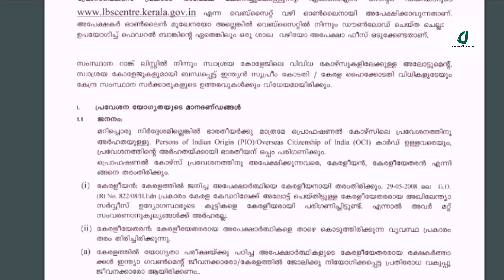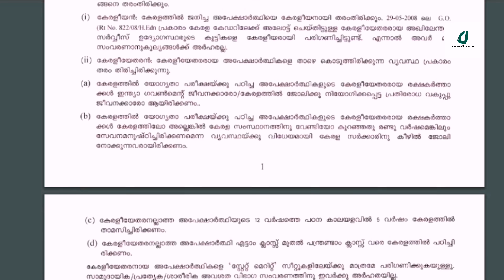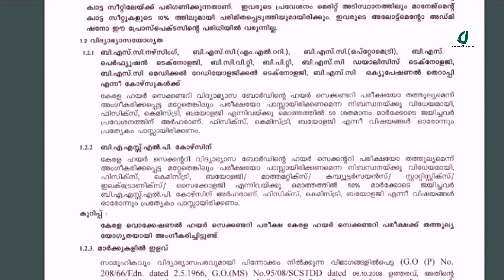We will be able to discuss the courses including BSc Nursing, BSc MLT, BSc Optometry, BSc Perfusion Technology, BCVT, BPT, BSc Dialysis Technology, BSc Medical Radiological Technology, and BSc Occupational Therapy.